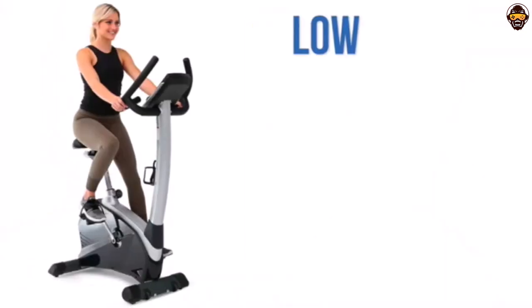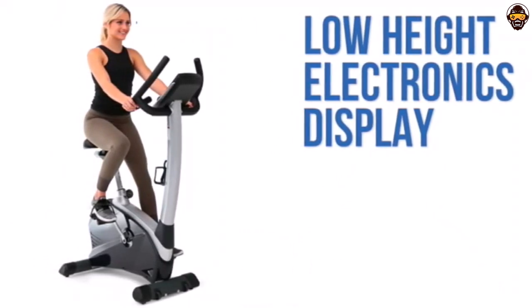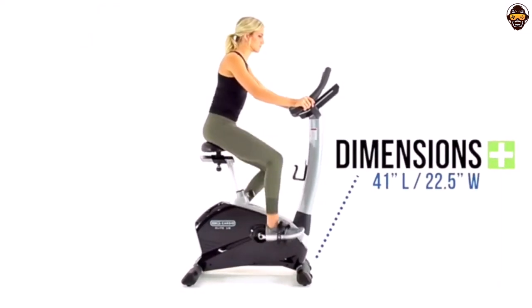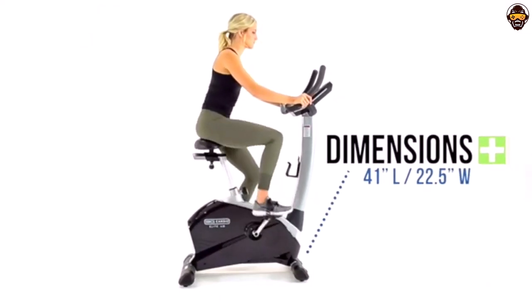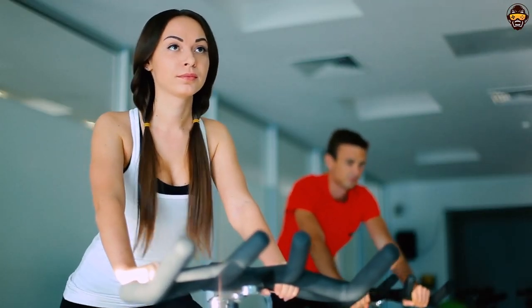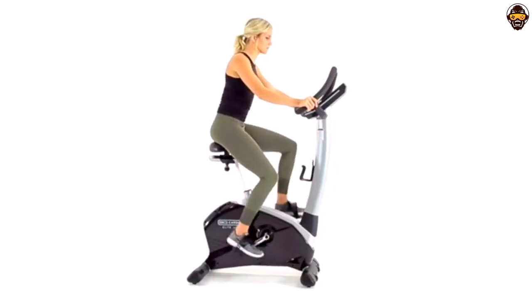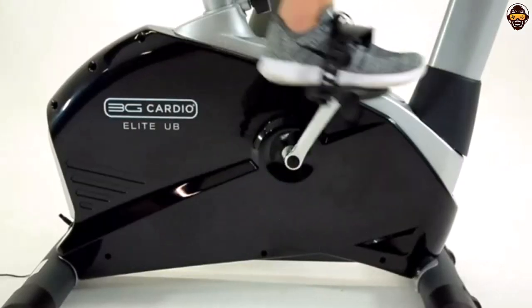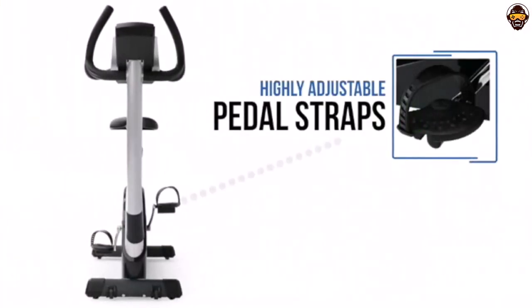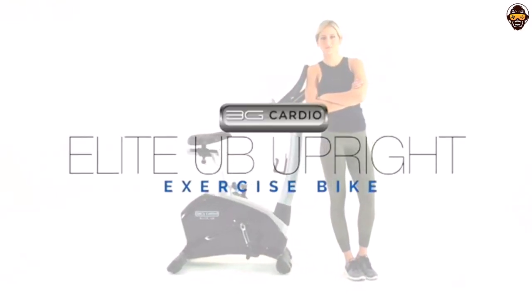It even comes with a lifetime frame warranty and 7-year parts, plus one year of in-home labor from the manufacturer. The 3G Cardio Elite UB upright bike is an excellent choice for anyone looking for a quality, reliable exercise bike for their home gym. Its adjustable seat height makes it perfect for seniors, while its range of resistance levels and pre-programmed workouts will satisfy beginner and expert riders alike. With its compact size, lifetime frame warranty, and 5-star customer service, this is definitely one of the best upright exercise bikes on the market today.